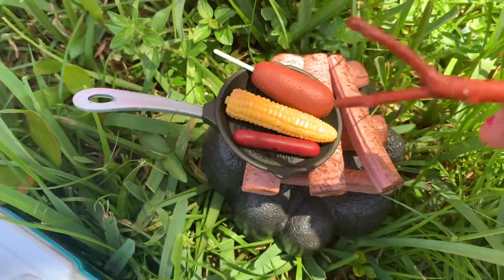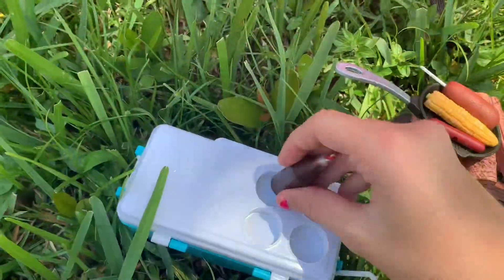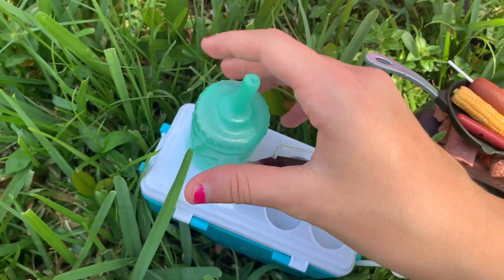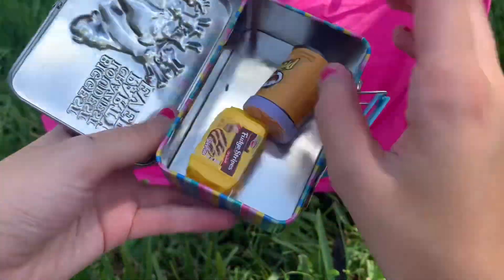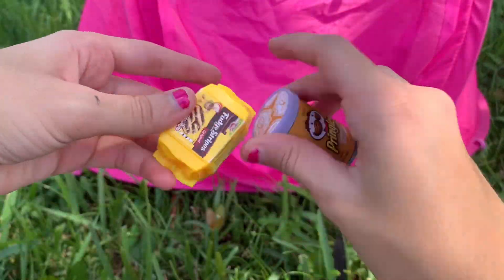Okay food is ready! We have soda or they can have some water from their water bottles. They forgot about all their snacks for the car ride so they can just eat them now. Okay guys, time to eat!